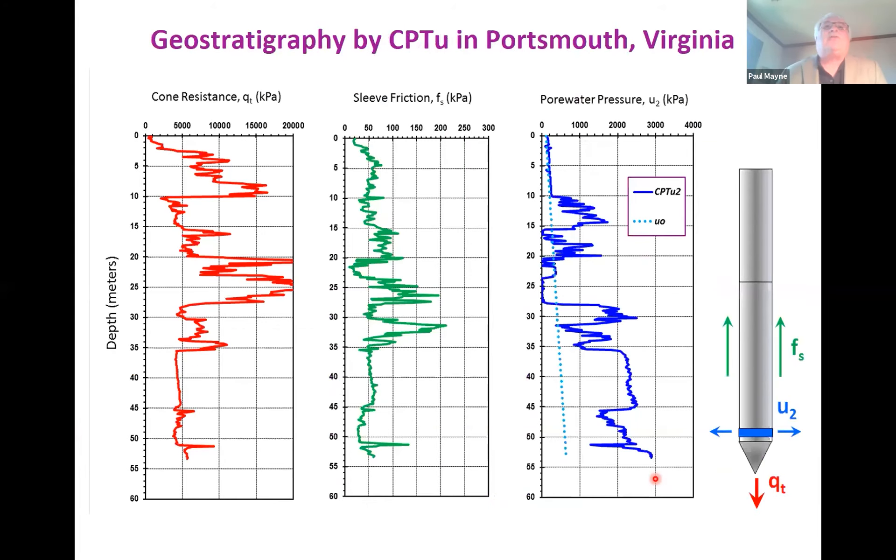Here's an example of those three readings: red squiggly lines for cone tip resistance, green for sleeve friction, and blue for water pressure. This sounding goes to 53 meters — pretty close to about 175 feet — which happened in about two to two and a half hours. That's much faster than soil borings. You can generally do about 400, 500, maybe even 600 feet a day with CPT, compared to maybe something on the order of 100 feet a day of soil borings — so much more information quickly.